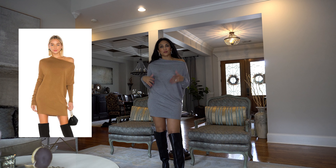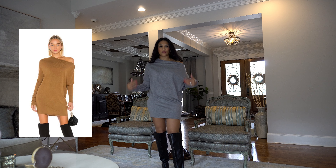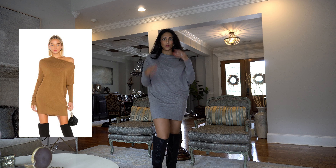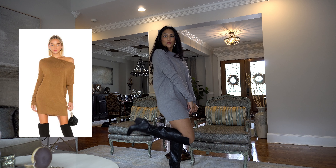Here's a sweater dress from NBD. I love it. It's got an off-the-shoulder look — of course, you can wear it whichever way you want. It looks really cute belted as well. You could also throw on some leggings for warmth, but otherwise I think it looks cute like this. I like it with my boots.